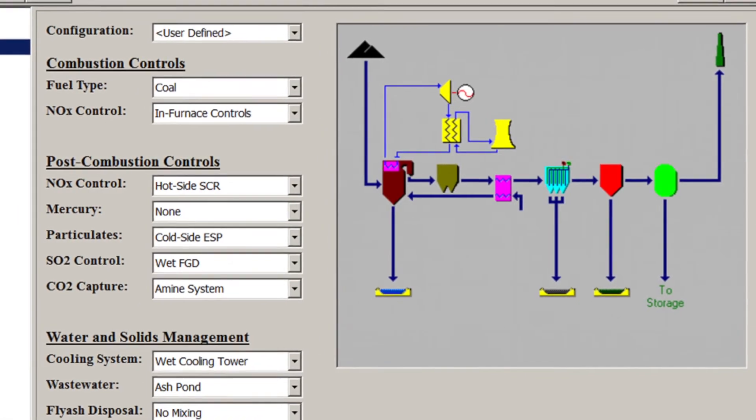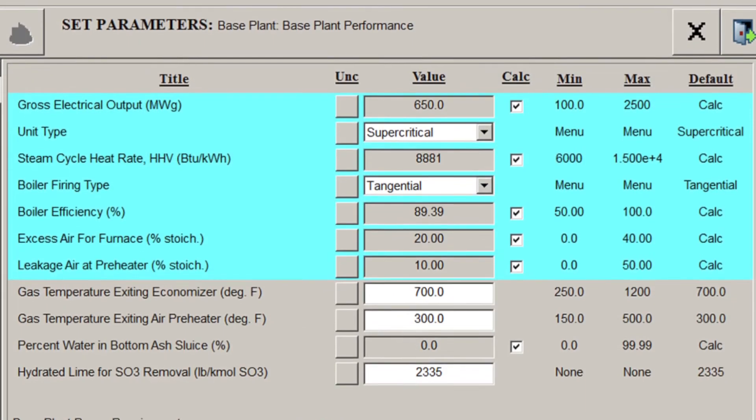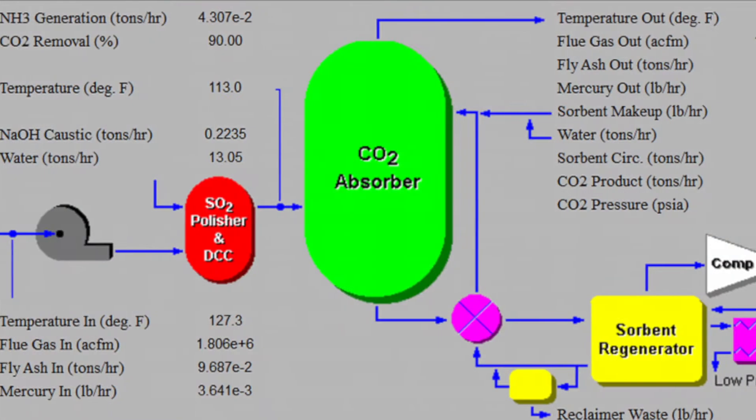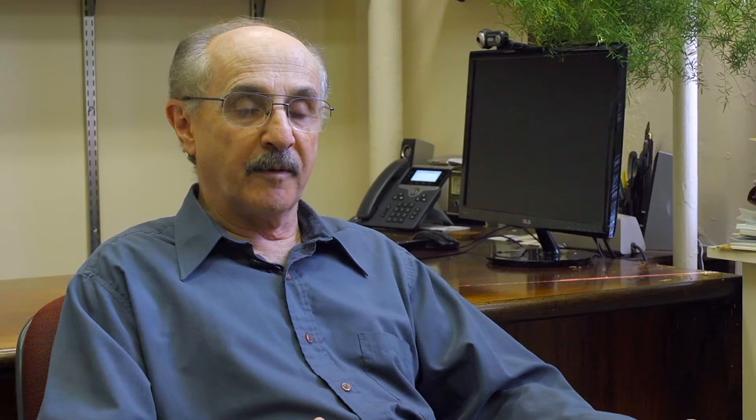We also use it in the policy world and policy analysis. Without doubt, the only way the climate problem will be addressed is with public policies that require or provide very strong economic incentives for people to install technologies that would otherwise simply not exist in the marketplace.